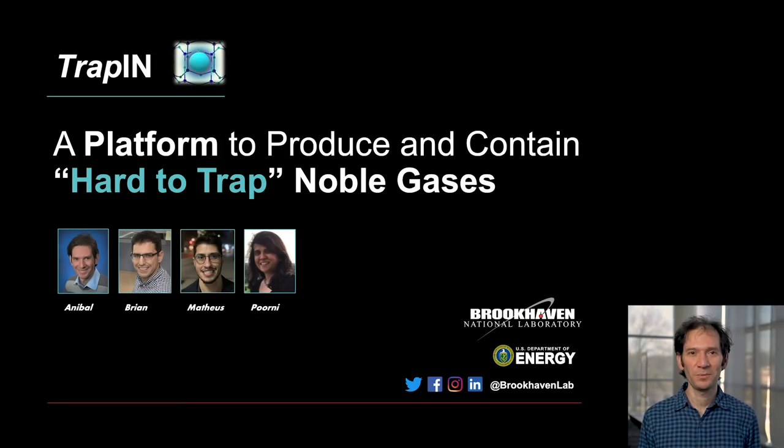Hello everyone, this is Aníbal Boskovojnik from Brookhaven National Lab. I am part of the TRAP-IN team. TRAP-IN is a technology based on the basic research we have been doing at Brookhaven National Lab for about seven years now, and it's a platform to produce and contain noble gases.